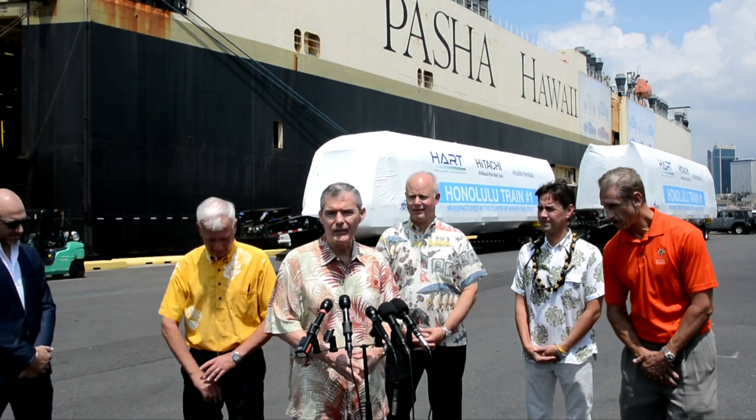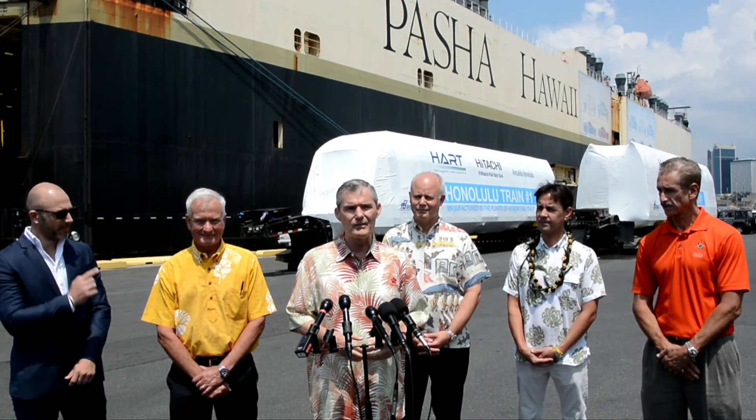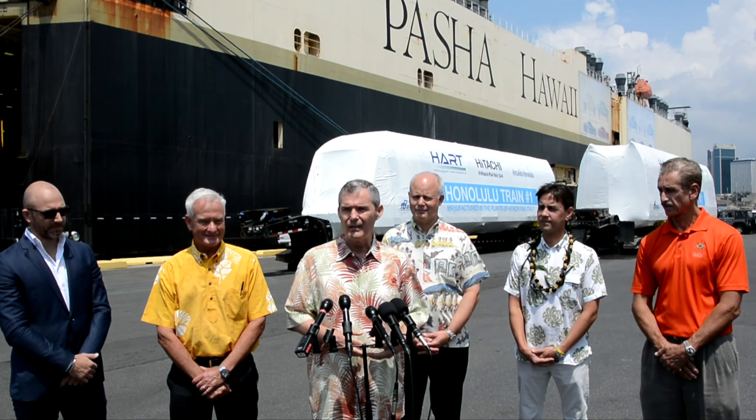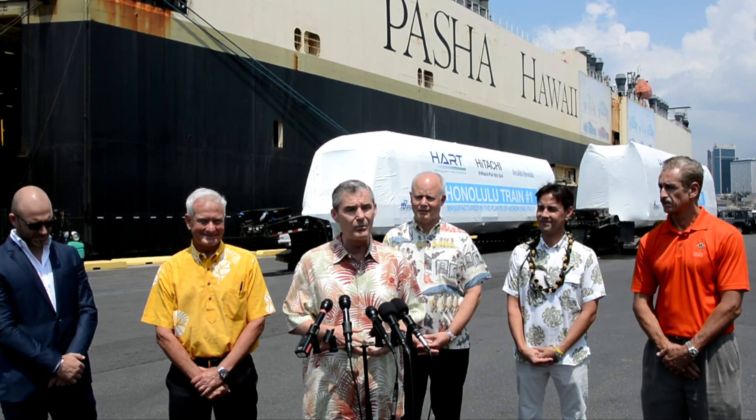Thank you, Dan. Thank you, Mr. Mayor. Thank you for your support to get us this far. Obviously, this is a day as a major milestone. I view these trains — these two trains have an economic life of 40 years. Imagine what's going to happen over the next 40 years. These trains will connect communities. They'll connect the homes with the jobs. So it's an important day for us — a day to celebrate and thank the hardworking staff of the administration, as well as Hart. Aloha.